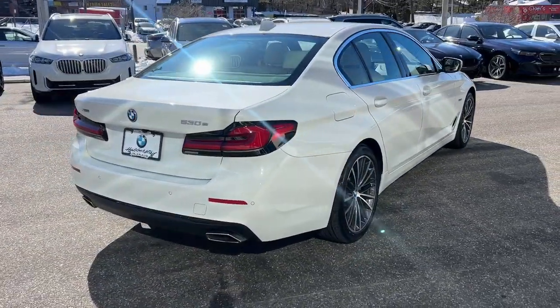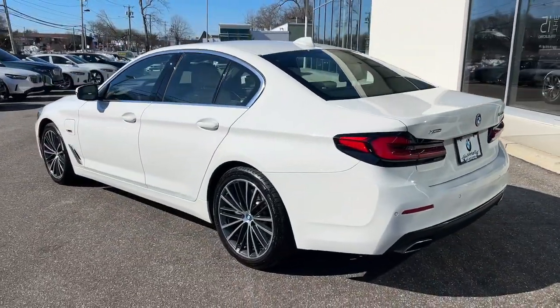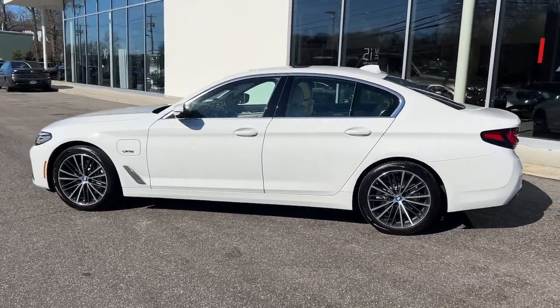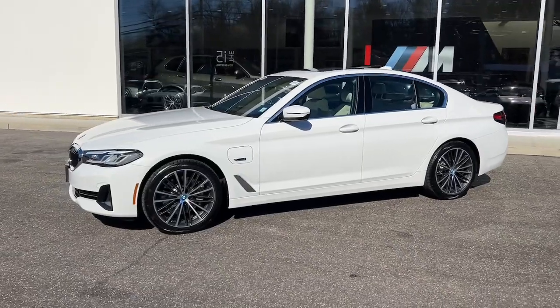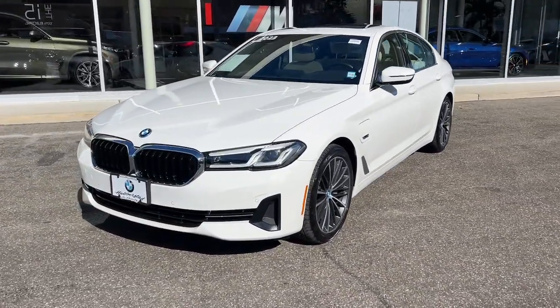These are just some of the great options this vehicle comes with: heated steering wheel, Apple CarPlay and/or Android Auto, pre-collision system, intelligent auto on/off high beams, lane departure warning, sun/moonroof, navigation system, keyless entry, all-wheel drive, and a supercharged engine.